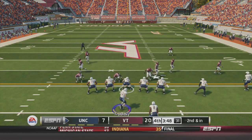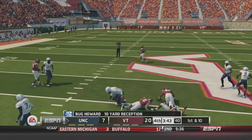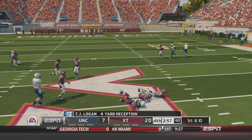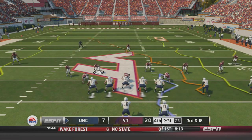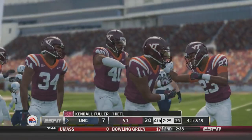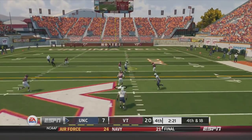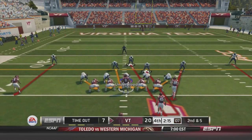North Carolina in the hurry up. Second and inches — Trubisky chooses to go over the middle to Bug Howard for a 10-yard reception. Third and three, huge conversion — Trubisky over the middle to TJ Logan, picks up the first down. That chance is now slim after a false start and a sack — third and 18. Trubisky throws it up but it's batted down by Kendall Fuller, one of the best cornerbacks in all of college football. Fourth and eight — desperation time. Trubisky over the middle and that is batted down by Detrick Bonner, who is having a huge game. It's been a big day for the Virginia Tech defense.